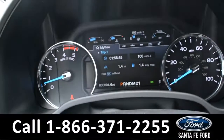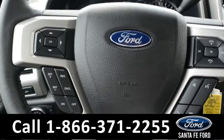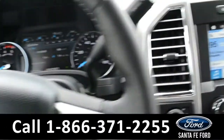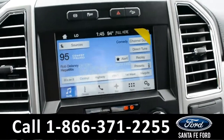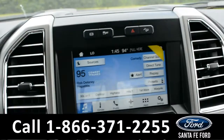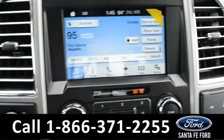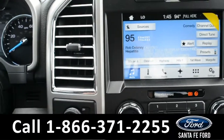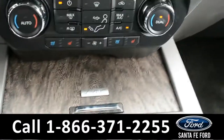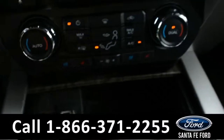Here is a quick look at the dash. On the steering wheel, you have Bluetooth, cruise, and media control. In the media center, you have a touch screen which displays the outside temperature and the time. You have a backup camera, AM, FM, and Sirius satellite radio. It is powered by Microsoft Sync. You have two USB ports.